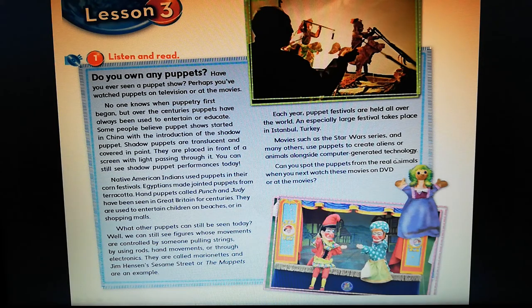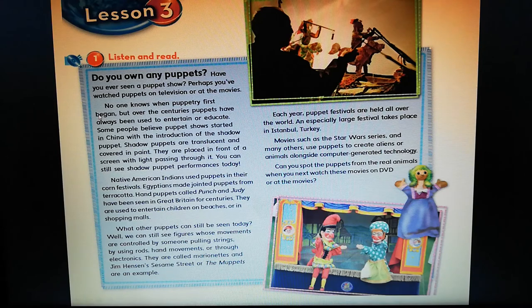They are placed in front of a screen with light passing through it. You can still see shadow puppet performances today. Native American Indians used puppets in their corn festivals. Egyptians made jointed puppets from terracotta. Hand puppets called Punch and Judy have been seen in Great Britain for centuries. They are used to entertain children on beaches or in shopping malls. What other puppets can still be seen today? Well, we can still see figures whose movements are controlled by someone pulling strings, by using rods, hand movements, or through electronics. They are called marionettes.